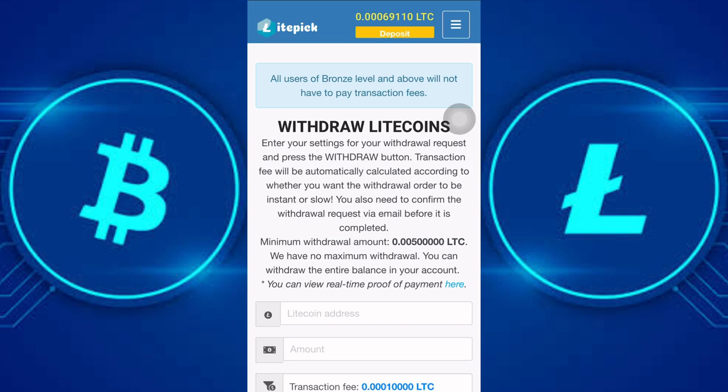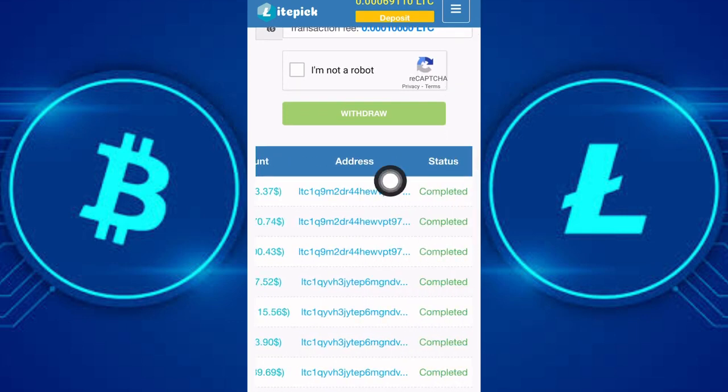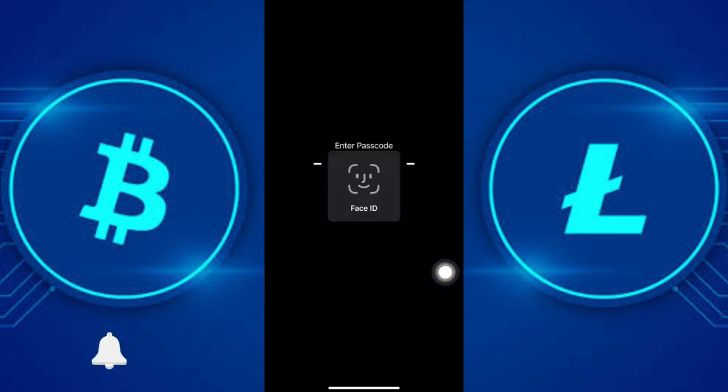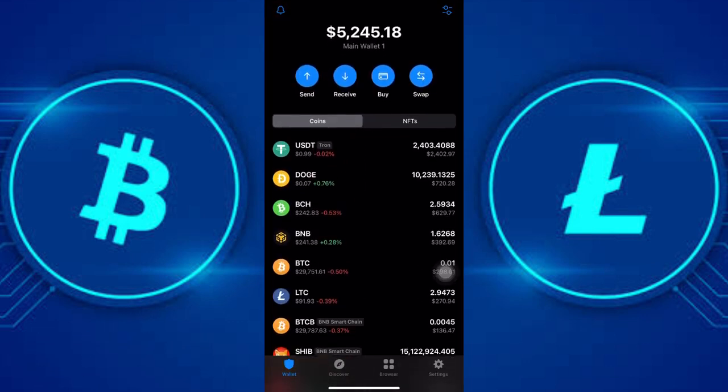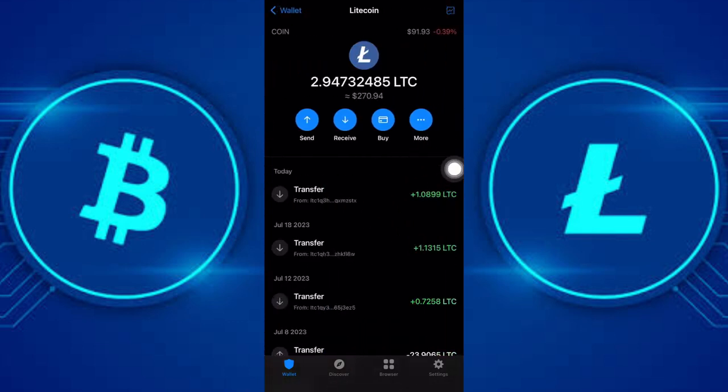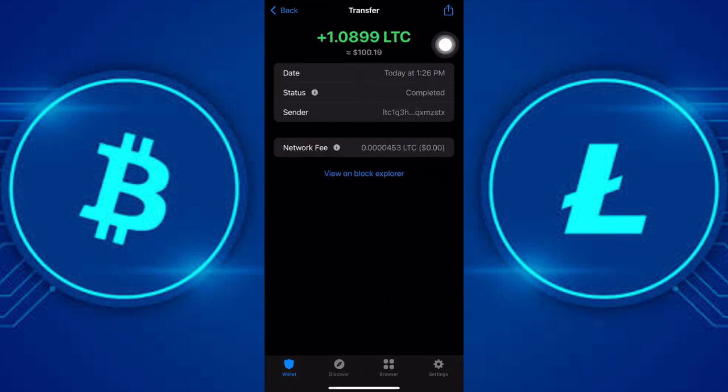Welcome back. After two hours my payment got processed — you can see here that it has been marked as completed in their payment status. Let's head on to my Trust Wallet account. This is my new portfolio balance. Here is the Litecoin I received from the site: a payment of 1.0899 LTC, currently equivalent to $100.19. This confirms that this site is still legit and 100 percent active when it comes to paying.